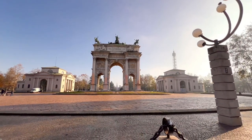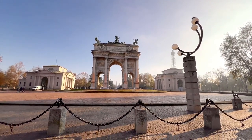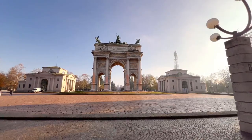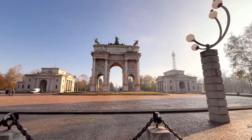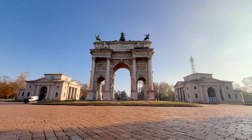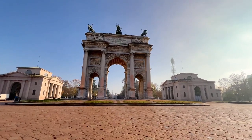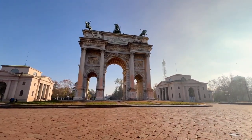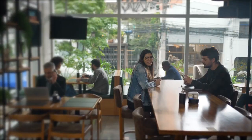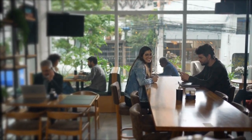Our adventure begins at the heart of Aberdeen: Castlegate and Mercat Cross. This historic area boasts the iconic Mercat Cross, a symbol of the city's market rites since the 1600s. Stroll through the lively marketplace, surrounded by charming shops and cafes, and soak in the vibrant atmosphere.